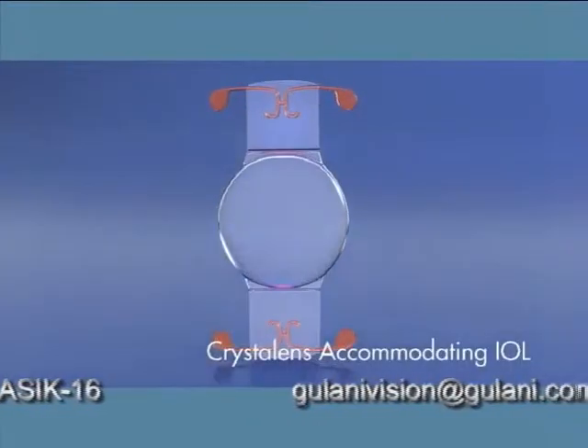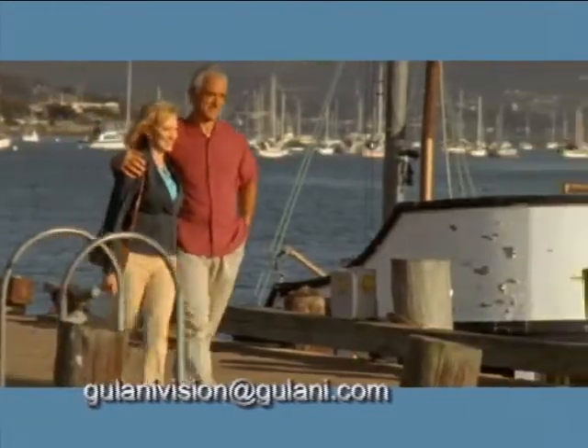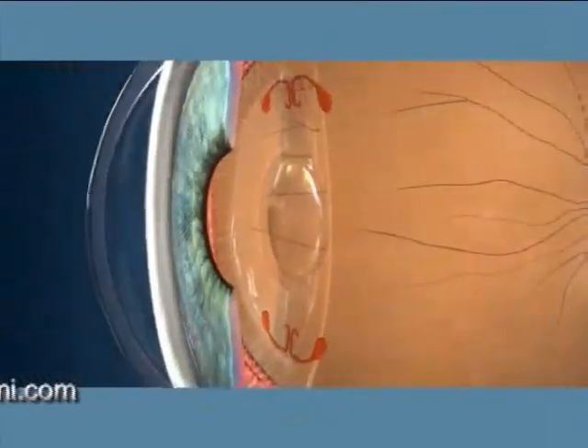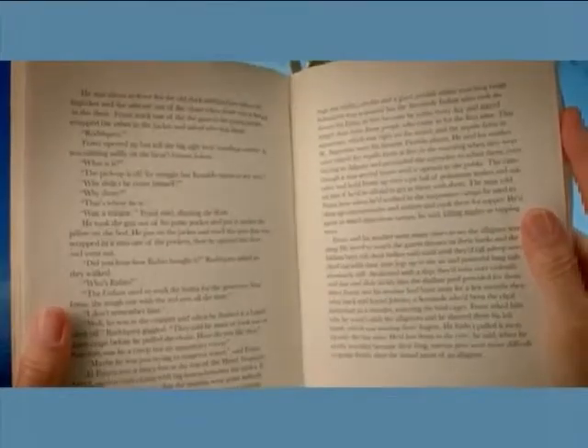You can also choose the Crystal Lens Accommodating IOL. What makes Crystal Lens unique is that it's designed to treat both your cataracts and your presbyopia. Crystal Lens is designed to work like a healthy, natural lens, flexing with your muscles to provide a continuous range of vision, so you can see near, far, and everywhere in between.